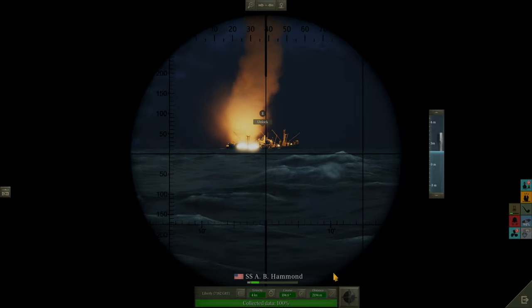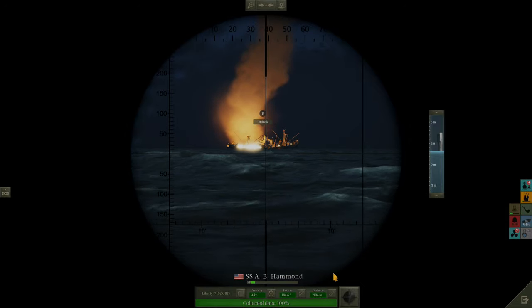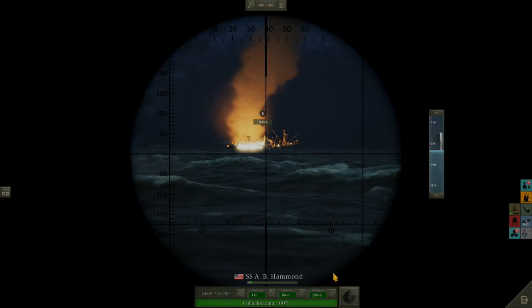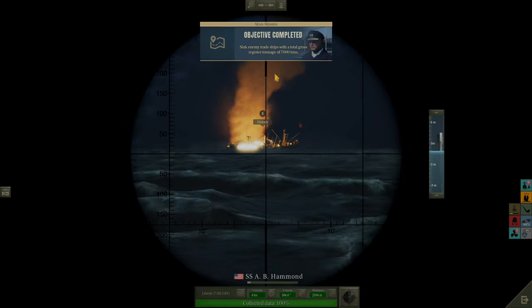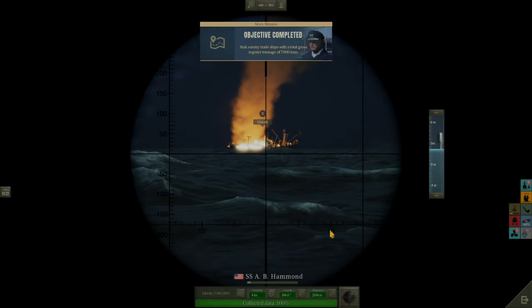I'm just going to wait to see when this one looks like she's a goner. That fire is not going to be put out, and she will sink beneath the waves. And that is our 7,000 tons in one ship — happy days.